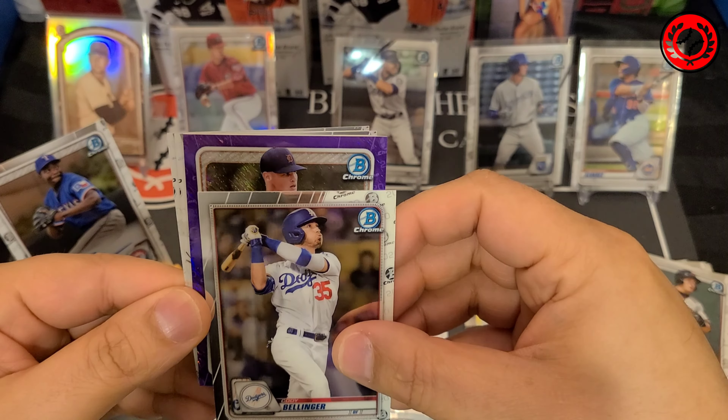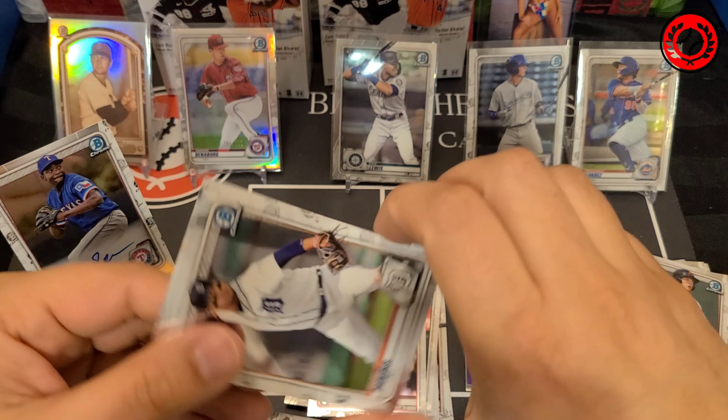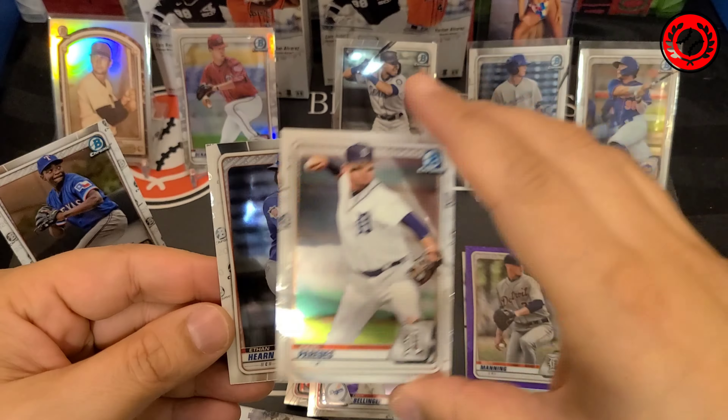Let's see what we get here. This looks like it might actually be the auto, so I might have misplaced it. Let's just take a look — Reese Hoskins. Yeah, this looks like it's probably the auto, so I'm going to leave this one down here for now and keep it to last. Shane Baz and Keone Cavaco are going to be the prospects. Two packs left before we hit that auto.